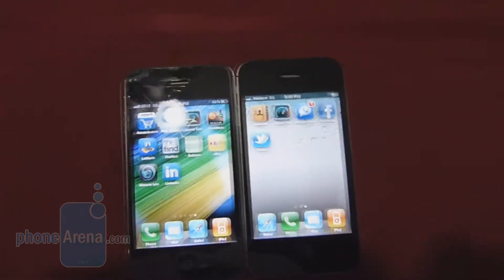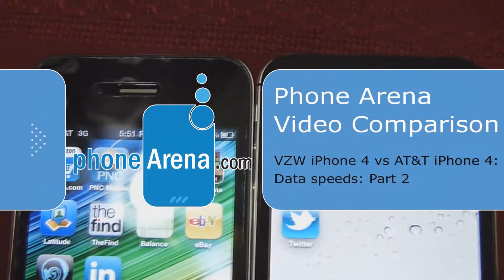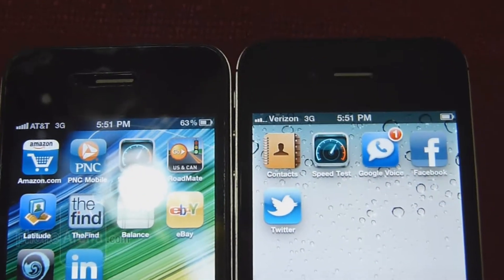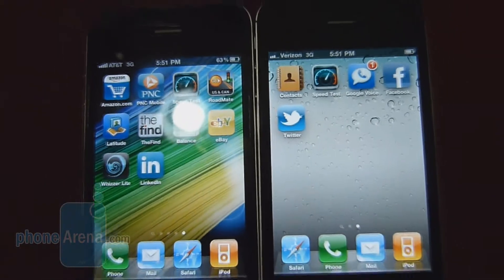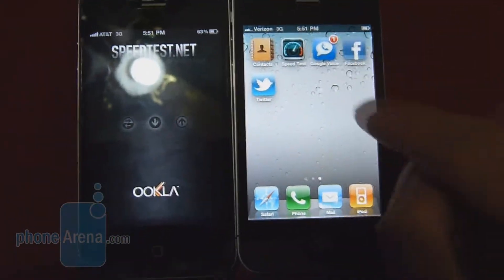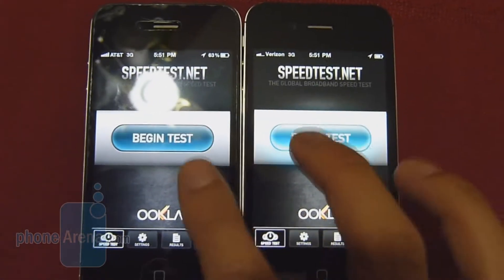We're here at test location number two and we're going to show you the signal strength. The AT&T iPhone 4 has a solid five bars while the Verizon one has only three. As we've mentioned, the Verizon iPhone 4 still posts better calling quality than the AT&T iPhone 4. Let's run the quick speed test and show you what kind of results we get here at test location number two.